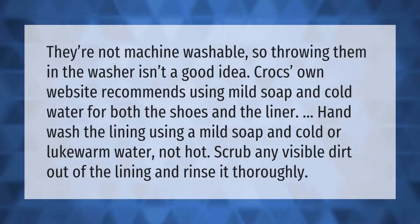Crocs are not machine washable, so throwing them in the washer isn't a good idea. Crocs' own website recommends using mild soap and cold water for both the shoes and the liner. Hand wash the lining using mild soap and cold or lukewarm water — not hot. Scrub any visible dirt out of the lining and rinse it thoroughly.